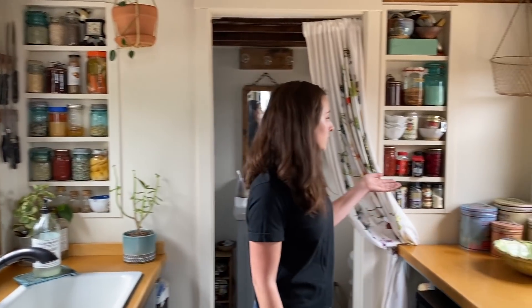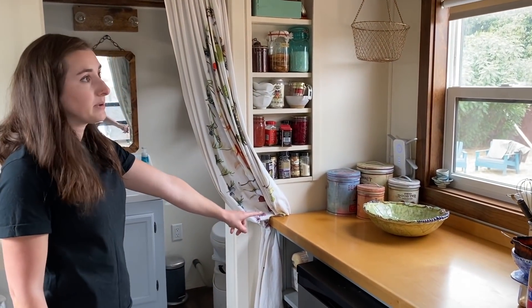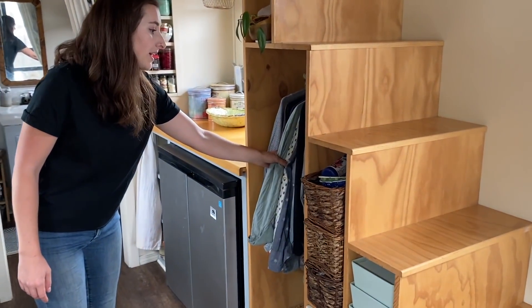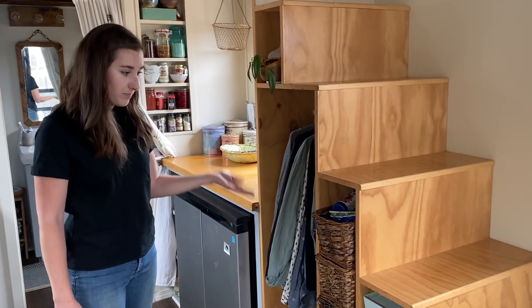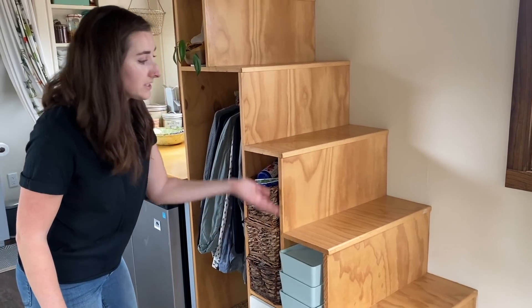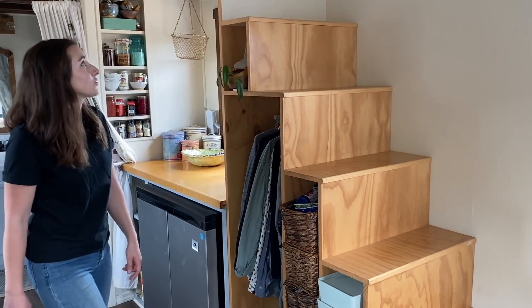There's additional storage on this side, some additional cabinet space, and some built-in shelves as well. There's also lots of storage in the stairs — I put some of my hanging clothes here, and I have extra baskets for household items. The stairs are really deep so they hold a lot of items. It's good storage.